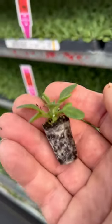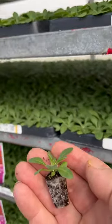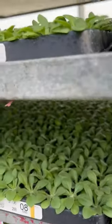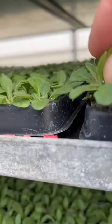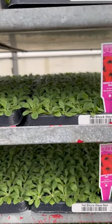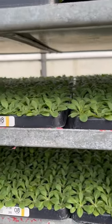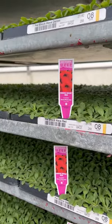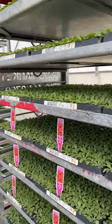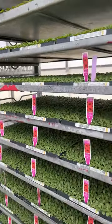Wave petunia plugs — 288 in a tray — they're amazing. They're getting planted Monday; it's Saturday right now. They'll be planted by our robotic transplanter. That's what's growing on at Fort Myer and Sons Greenhouses — baby wave petunias.